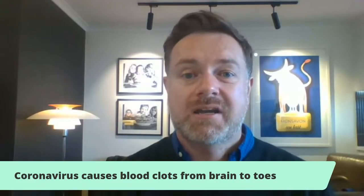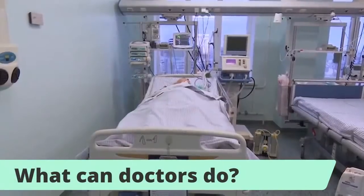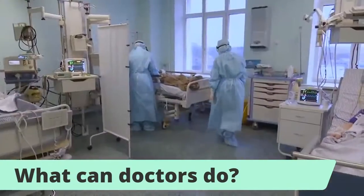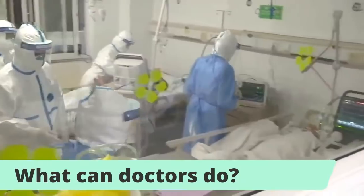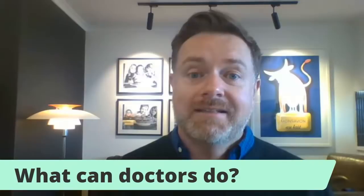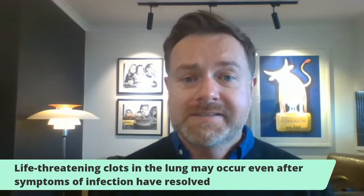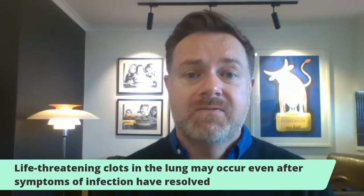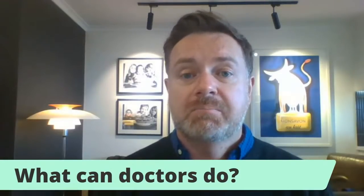They can use anticoagulant medicines like heparin to try to reduce the formation of these clots, and also clot-busting drugs to try to dissolve the clots. As doctors have become more aware of this clotting problem, they're able to use preventative treatments and therapeutics to address it. We've seen clots forming in the bloodstream cutting off blood supply to organs throughout the body — the lungs, brain, toes, liver, kidneys, bowel, and even the prostate. In pregnant women, clots can form in the placenta, reducing blood supply to the fetus, and that has been associated with miscarriage and reduced birth weight.